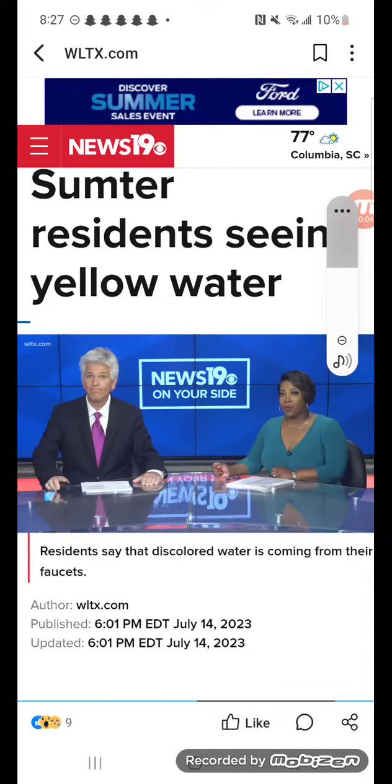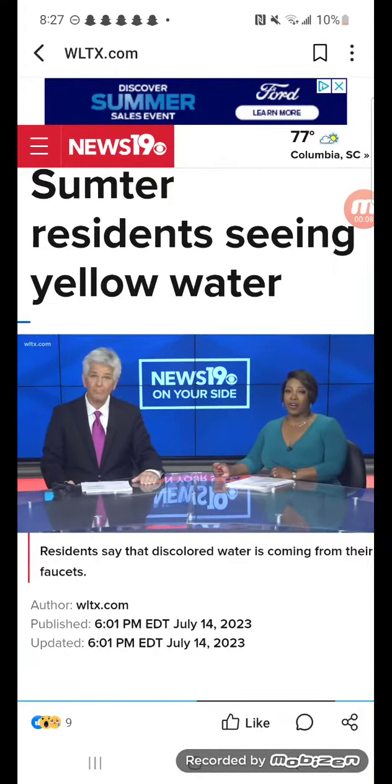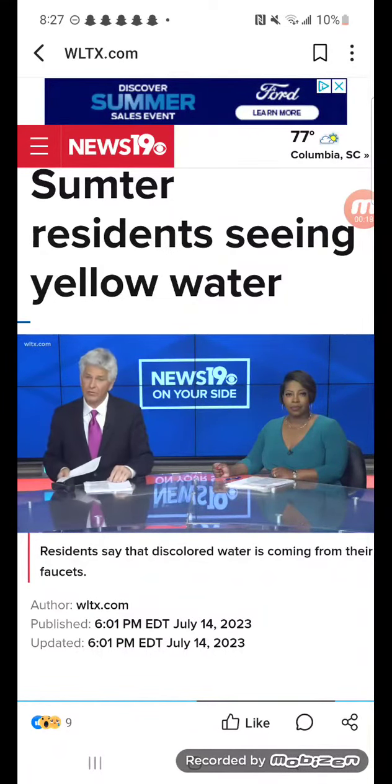We're going to begin tonight in Sumter County where some residents say they have discolored water coming from their faucets. Especially first thing in the morning, they say it can be yellow, brown, or reddish, but usually it goes away after a few hours. Sam Perez is on your side tonight to get answers about what's going on there.